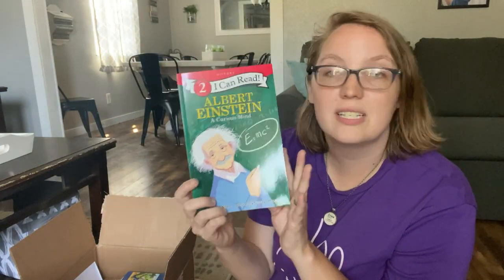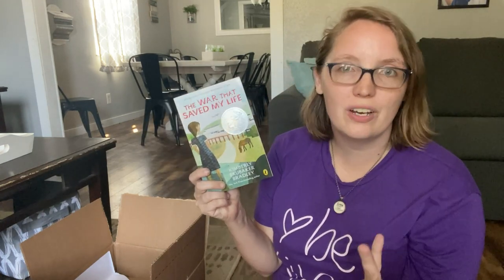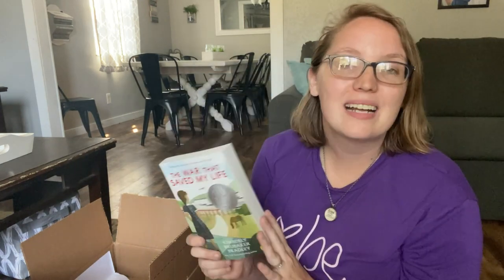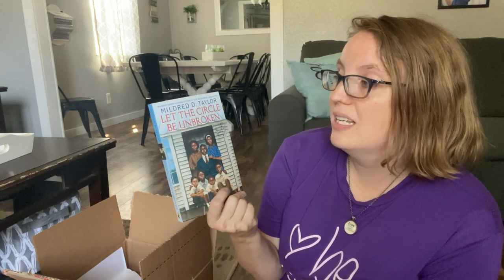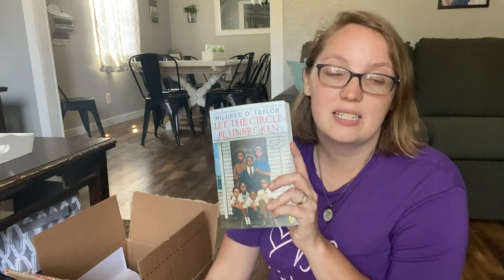We've got another early reader — Albert Einstein — and Jesse Owens. Then there's the book That Saved My Life. You'll notice I actually showed the sequel to this earlier — I talked about how we already had the first book, so I got the sequel. But when I unpacked it, I realized we didn't have the first book at all. I had put it in my cart multiple times and never actually checked out with it, so I decided to grab the first book too.